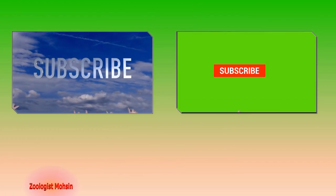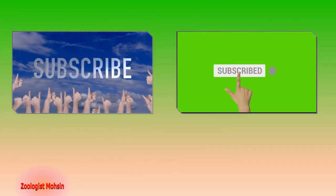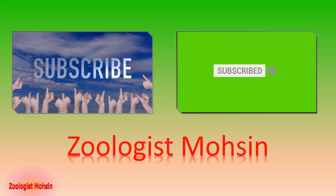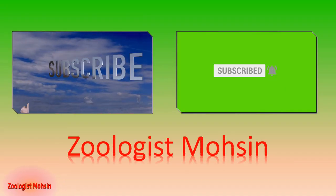Thank you so much. Again, you are requested to please subscribe to our channel and hit the bell icon so that you may receive the latest notifications and lectures from our channel.